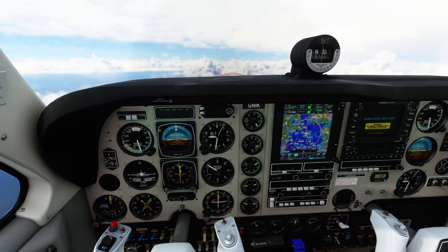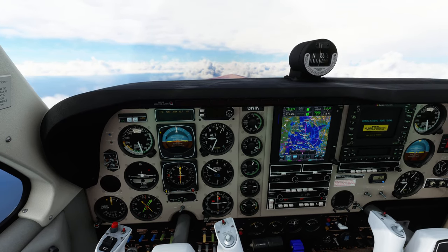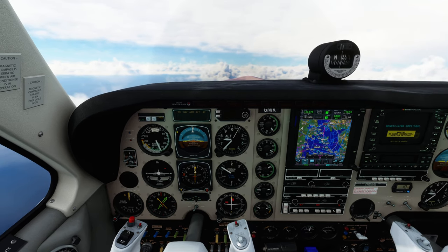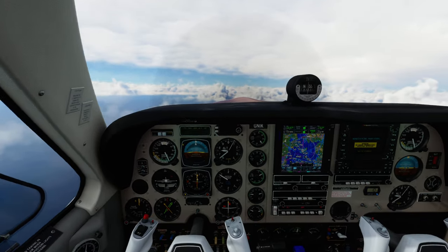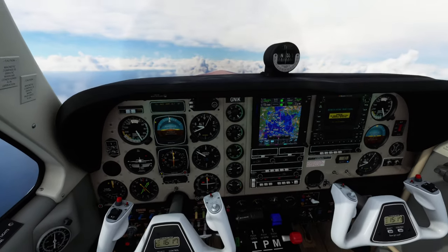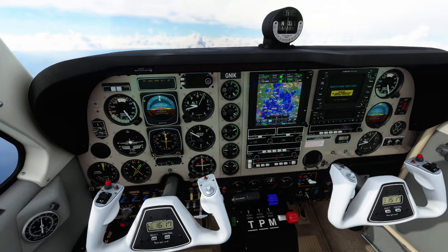Machinix 340, Scottish Control, climb now flight level 250. Readback: Flight level 250, check 3. Flight level 250. Roger, descend flight level 200. 200.